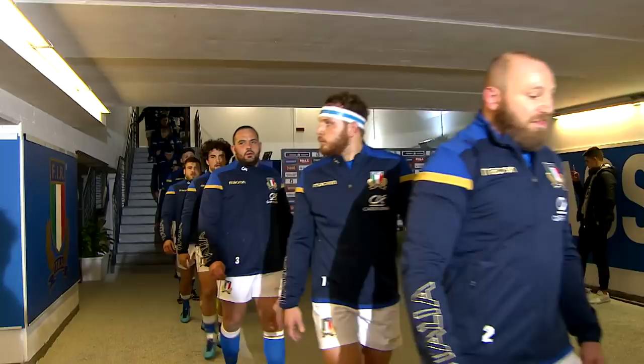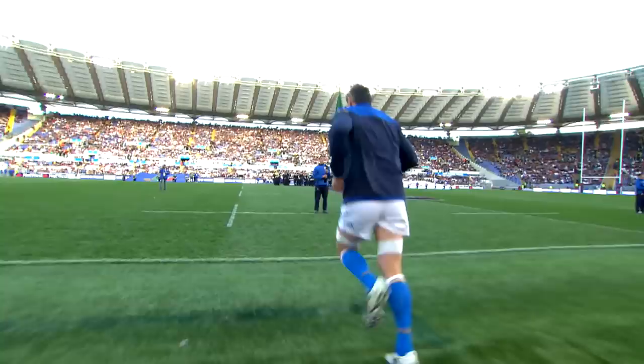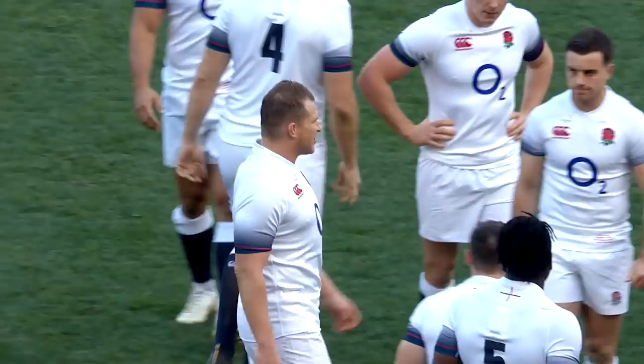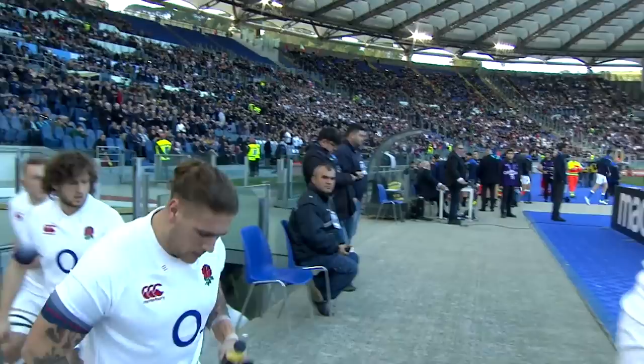Italy went into this game in Rome looking for a first ever victory over England. A run of 18 successive defeats in the championship against the English didn't augur too well for Conor O'Shea's men. England started this NatWest Six Nations campaign looking to take the title for the third year in a row, with 23 wins from 24 matches pointing towards a team in good form and full of confidence.